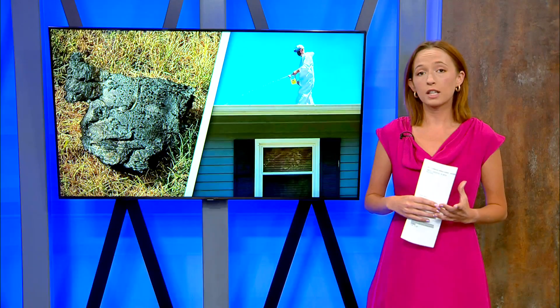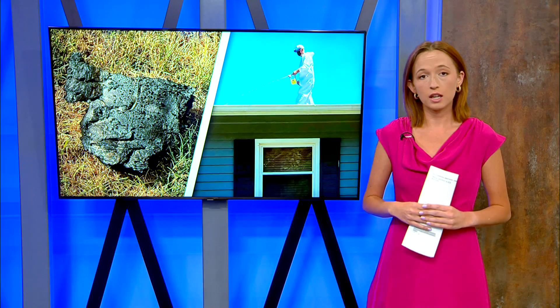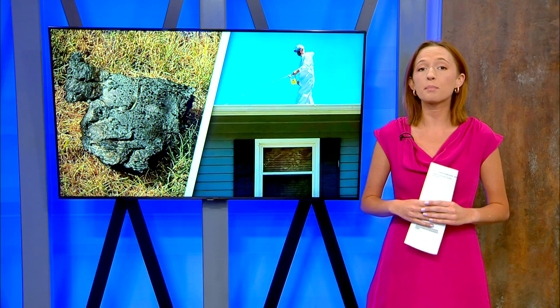Rachel Perry reached out to Chemtool to get answers about Clean Harbors and the complaints from residents. She was told they would provide a statement, but has not heard back.